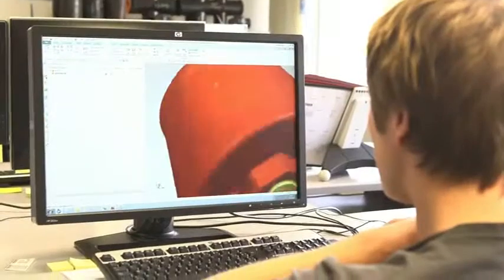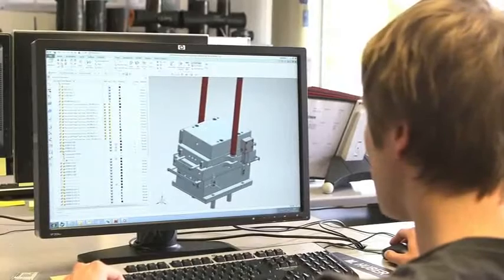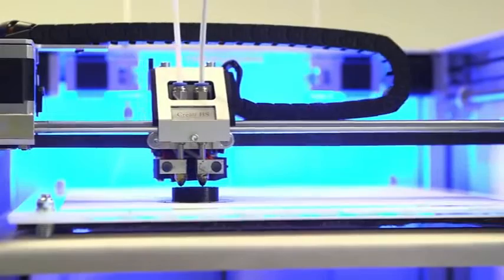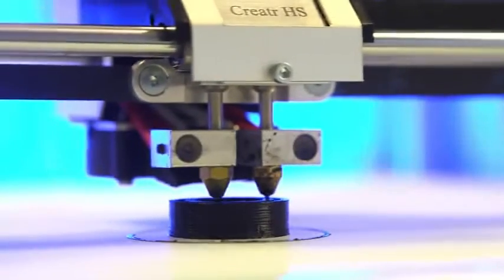New energy produced from wind and solar energy and smart grids is achieved thanks to our innovative products: compact connectors and joints for wind turbines, and on- and offshore junction cabinets and smart metering sensors.